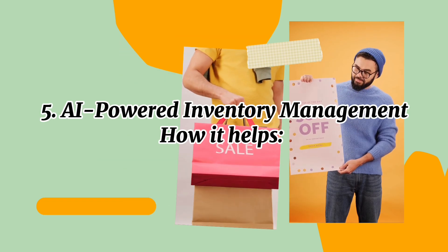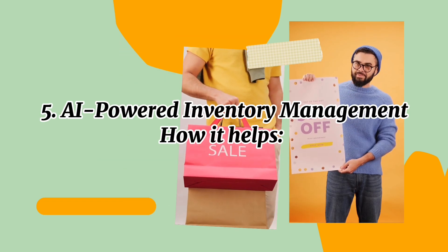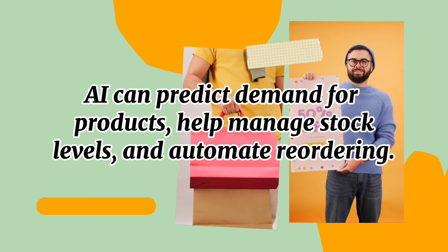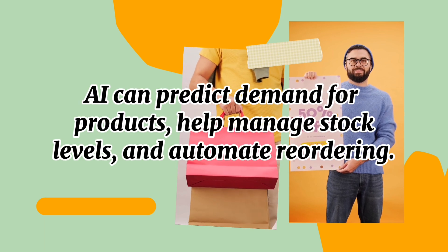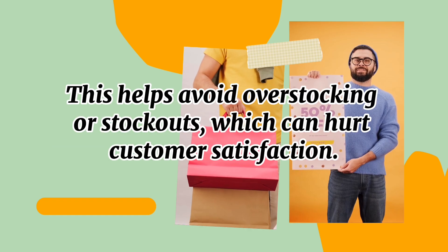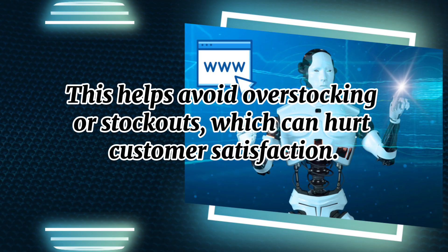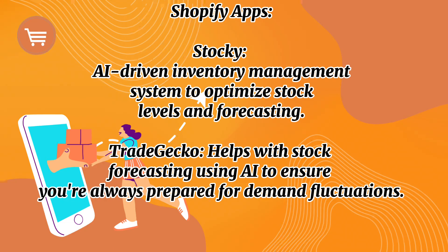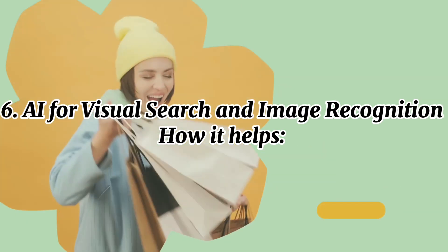Number five: AI-powered inventory management. AI can predict demand for products, help manage stock levels, and automate reordering. This helps avoid overstocking and stockouts, which can hurt customer satisfaction. Shopify apps include Stocky, an AI-driven inventory management system to optimize stock levels and forecasting, and Skubana, which helps with stock forecasting using AI to ensure you're always prepared for demand fluctuations.